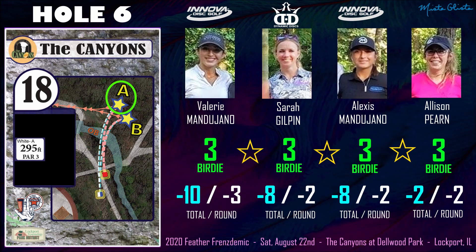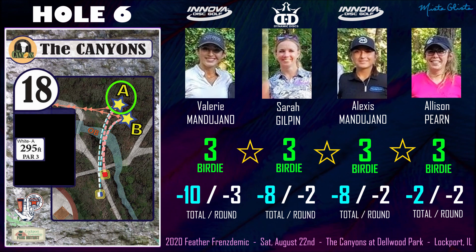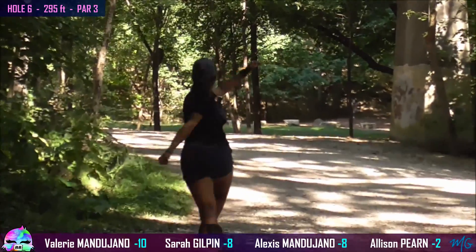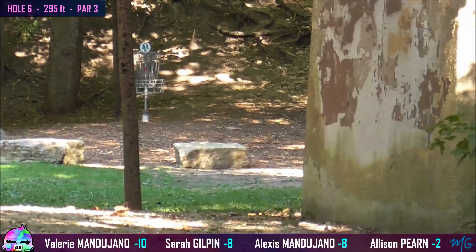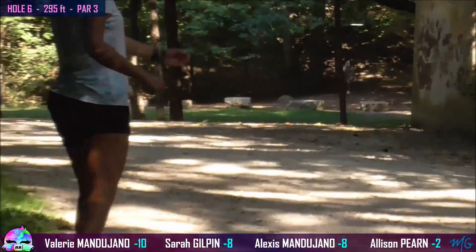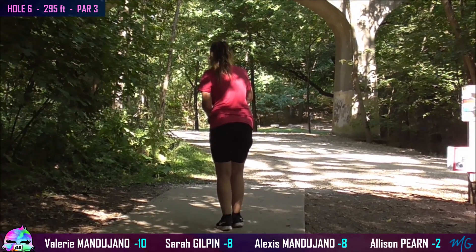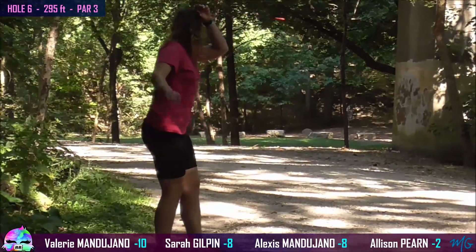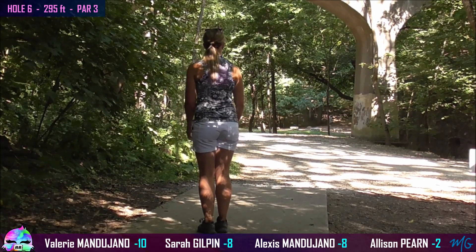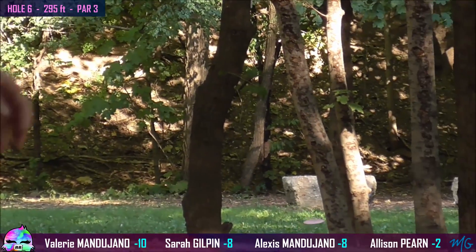Hole 6 or hole 18 at the Canyons is a pretty tricky shot. We're playing to the A pin, which you kind of just want to hyzer flip something underneath the bridge. There is an OB creek underneath the bridge and a ton of trees to contend with. It's definitely a tricky shot — a lot of obstacles, you really got to thread the needle here. Alexis gives it a nice little hyzer, but too flippy — doesn't recover there. Valerie gets it off nice and flat, and it does fade and skips right up to that rock. Allison, much like Alexis's drive, gets over to the right the way you want it to, but doesn't quite make it back. Sarah's drive slips out a little early, but she gives it enough to still get it across.